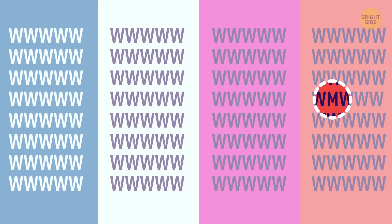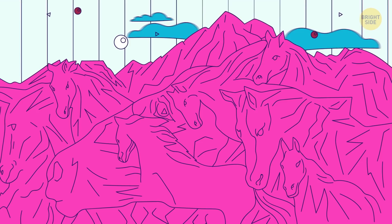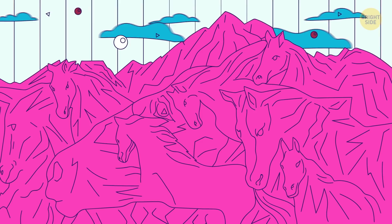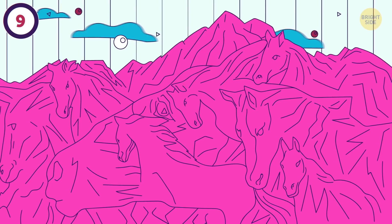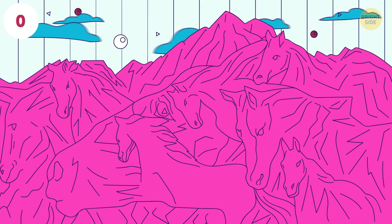This one's worth double points. In the surreal mountain you see in the photo, there are multiple camouflaged horses. If you spot all 8 of them, you get 2 points. If you spot less than 8, you get 1 point. You get 10 seconds for this one. Here they are.